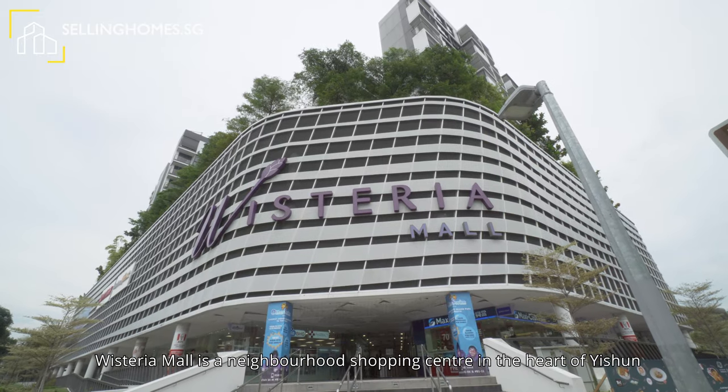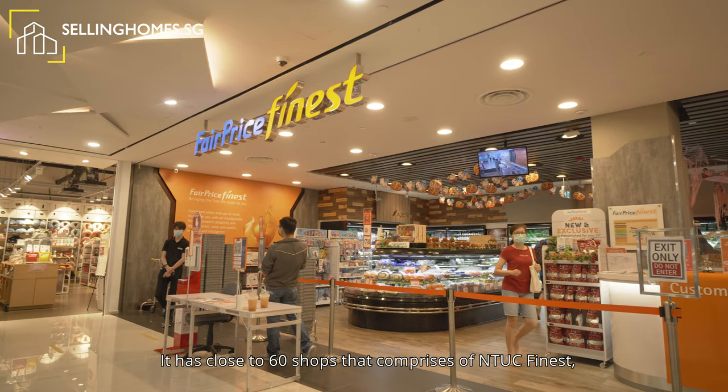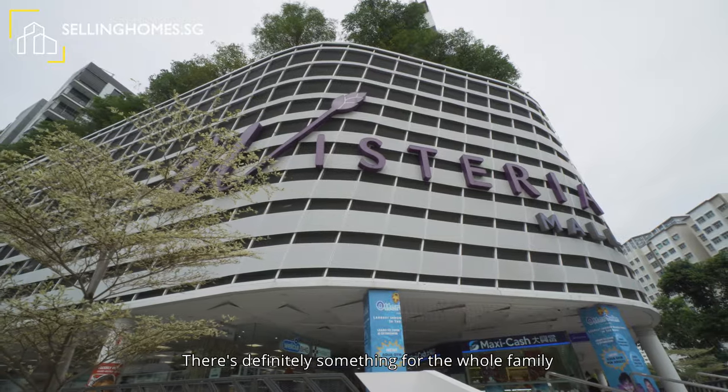Wisteria Mall is a neighbourhood shopping centre in the heart of Yishun. It has close to 60 shops that comprises of NTUC FairPrice, Food Court, Education Centre, Hair Salon, as well as a 24-hour gym. That's definitely something for the whole family.